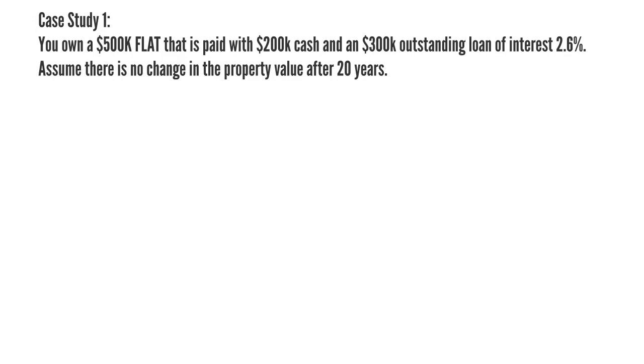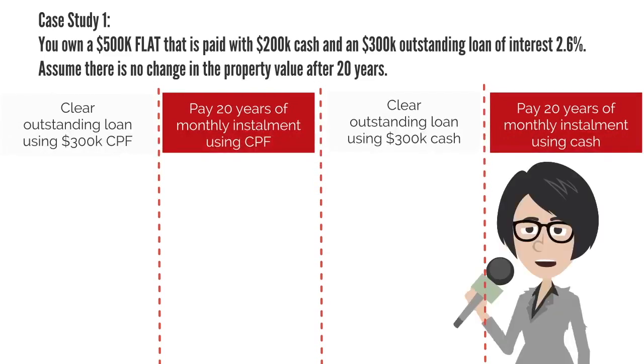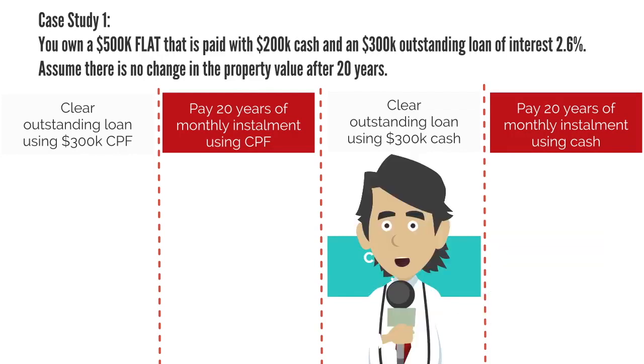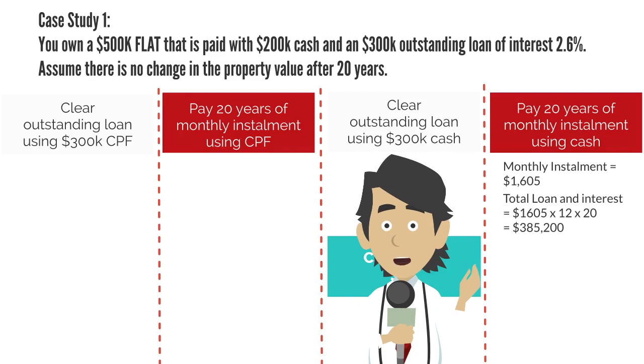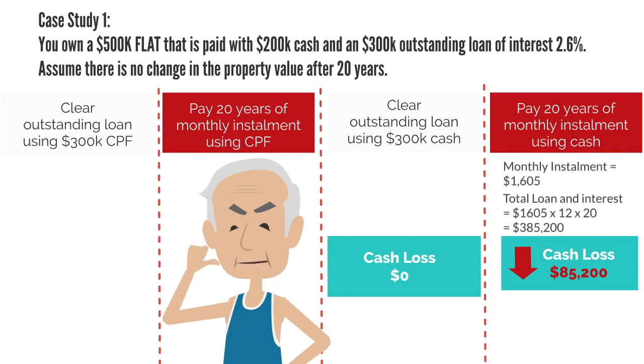You own a $500k flat that is paid with $200k cash and a $300k outstanding loan. If you clear the outstanding loan using $300,000 cash, there is no interest, so no loss, no gain. However, if you pay 20 years of monthly installments using cash, the total loan with interest is $385,200.